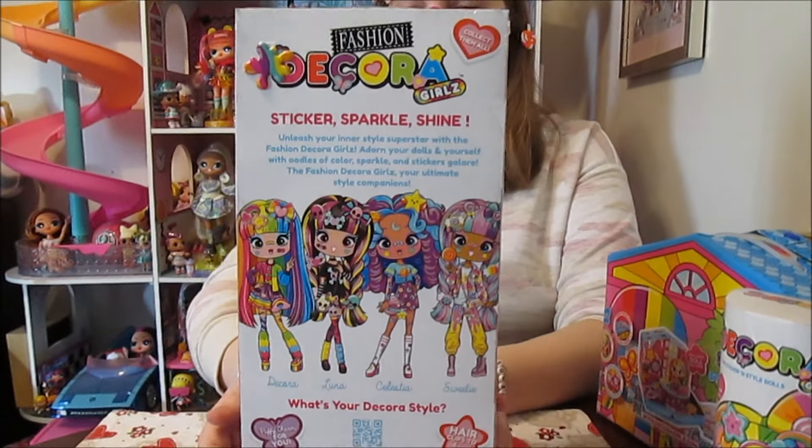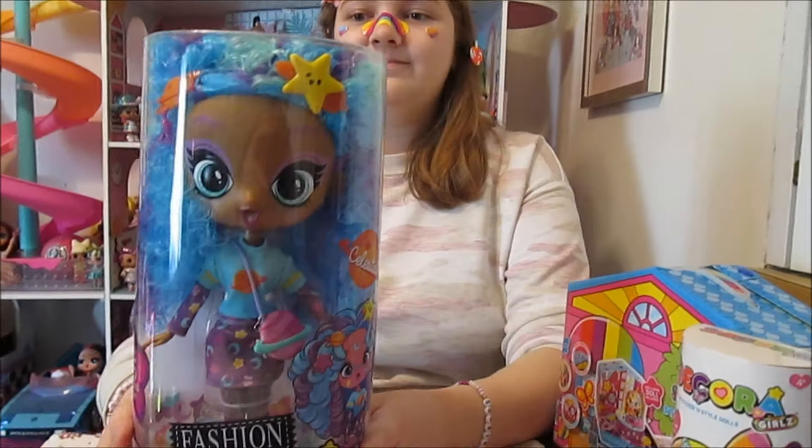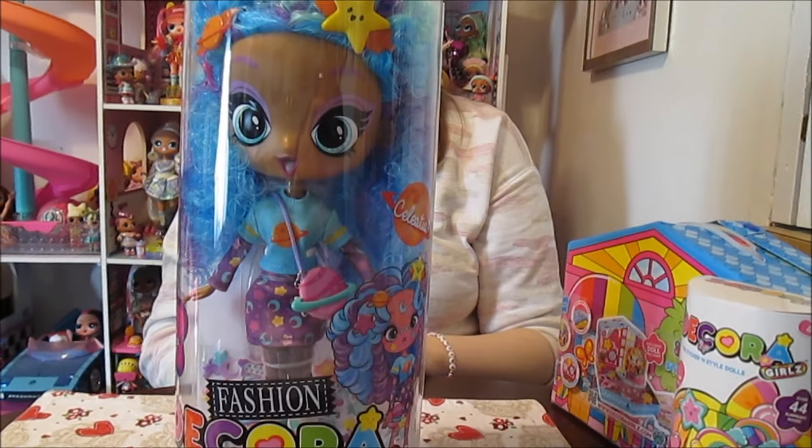These come out in March. They're going to be at Walmart and at FAO Schwarz. So super exciting — can't wait to collect more of these.